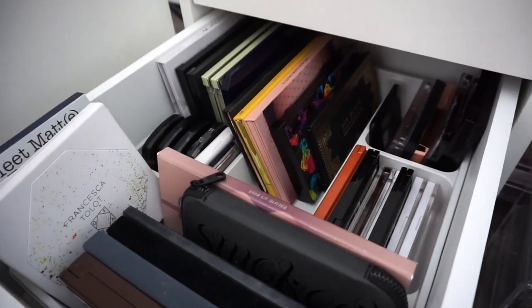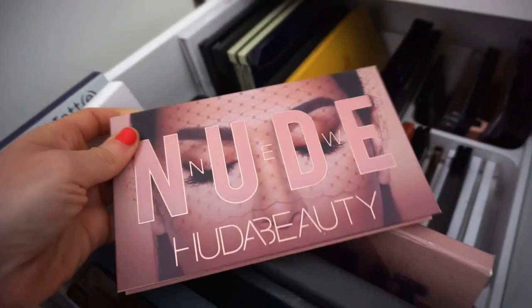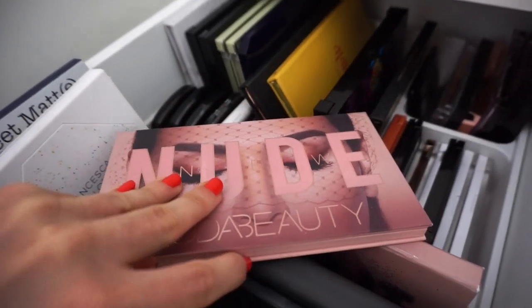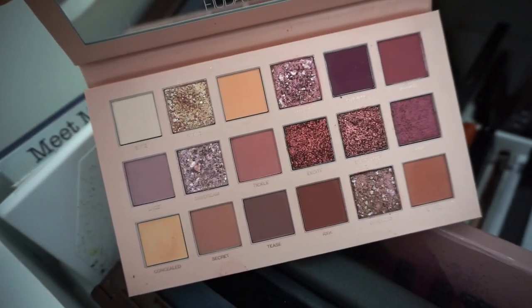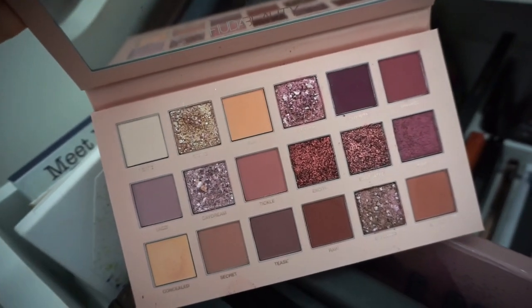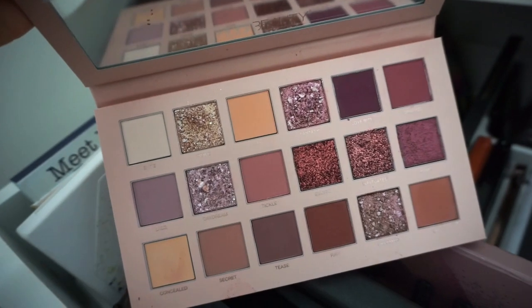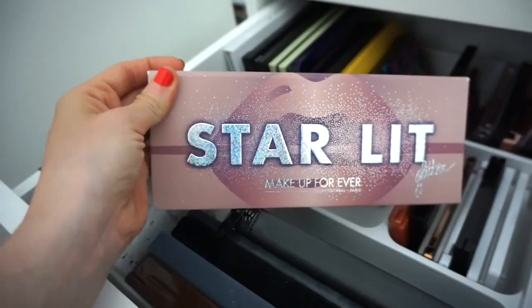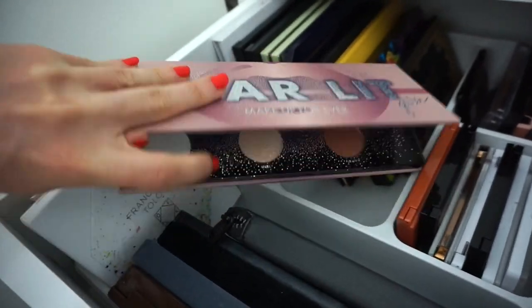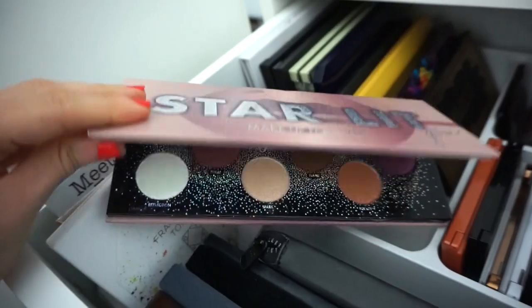Moving on to the eyeshadow palettes drawer — I think I definitely want to use this. It's the Huda Beauty Nudes Palette. I remember when this came out I was on its ass for so long, and then I put it in my drawers and kind of forgot about it. Every time I create a look with it I'm just really, really satisfied. I love the different textures and it's just unique and different. I don't love all Huda Beauty palettes, but this one right here is definitely a diamond in the rough. I feel like I like these bigger palettes more than the 9-pan palettes — maybe it's a different formula.